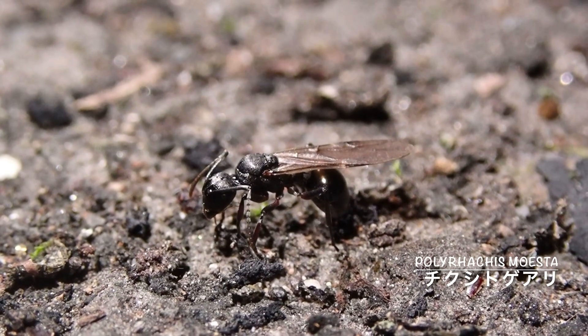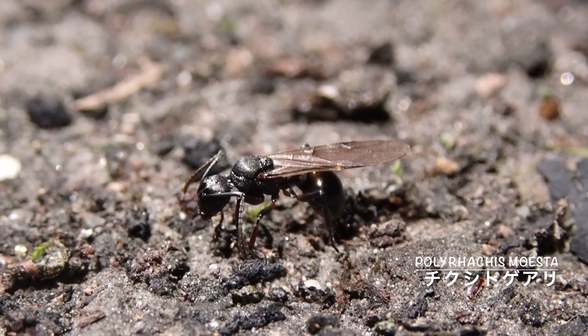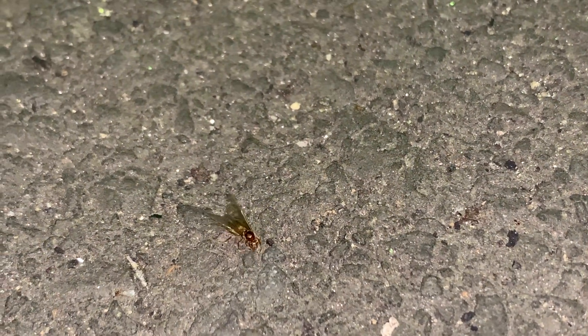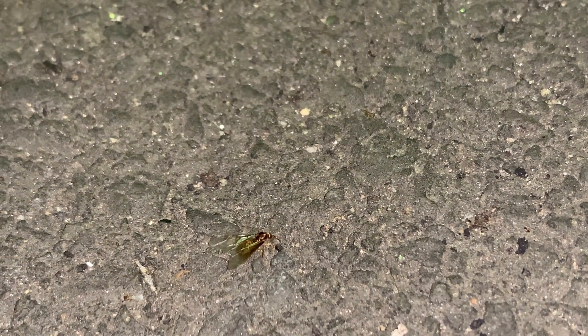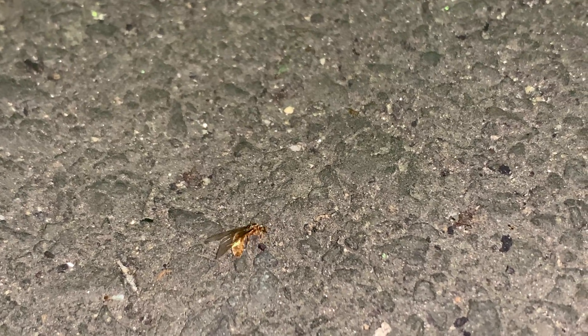黄色尻上アリに小さい黒いのは何かのオスアリですね。こちらには少し大きめの黒いアリが飛来していました。畜首トゲアリです。このアリも黄色尻上アリたちと同じような時期に結婚飛行を行います。こちらではまた別の種類のアリが、おそらく羽を落とそうとしていますね。